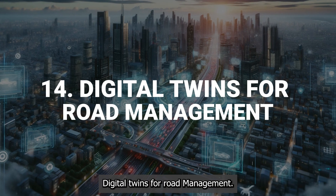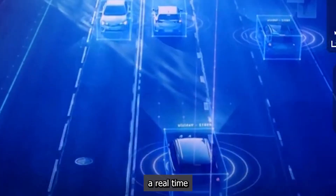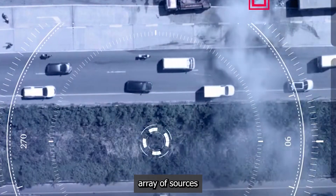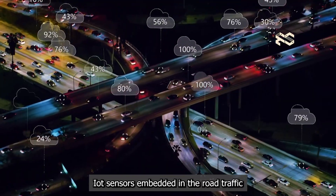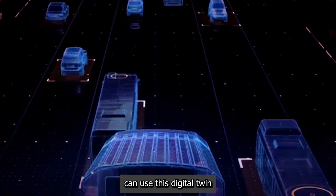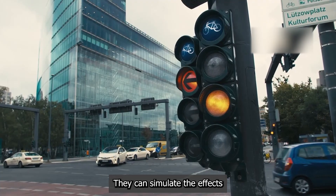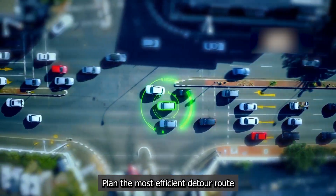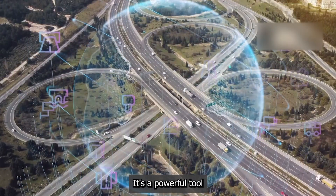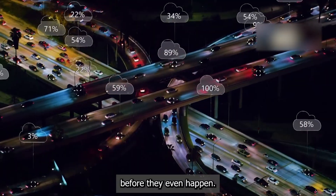Digital twins for road management. A digital twin is an incredibly detailed virtual replica of a physical asset — in this case, a real-time 3D model of an entire road network. This virtual model is fed constant data from a vast array of sources: IoT sensors embedded in the road, traffic cameras, vehicle data, and weather reports. City planners and engineers can use this digital twin to see exactly what is happening across the entire system at any moment. They can simulate the effects of a new traffic light pattern, plan the most efficient detour route during construction, or predict where potholes are likely to form based on wear and tear data — a powerful tool for proactive maintenance and intelligent traffic management.